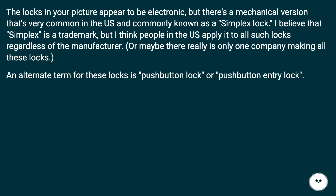The locks in your picture appear to be electronic, but there's a mechanical version that's very common in the US and commonly known as a simplex lock. I believe simplex is a trademark, but people in the US apply it to all such locks regardless of the manufacturer. An alternate term for these locks is push-button lock or push-button entry lock.